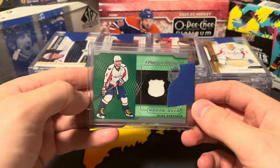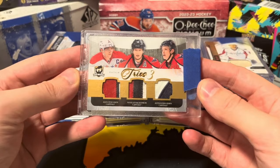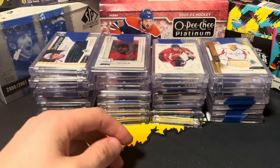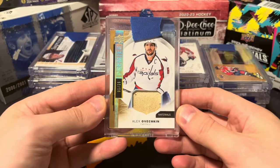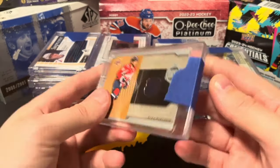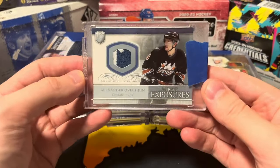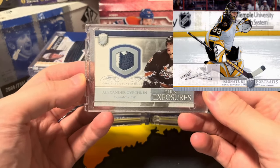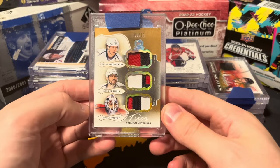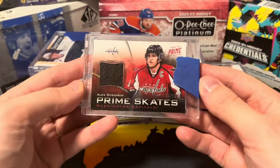We've got a Piece of History Ovechkin jersey, a Cup Trios patch numbered out of 10 featuring Alex Ovechkin, Nicklas Backstrom, and Alex Salmon — love the look of this one. An Ovechkin Premier Materials, I believe this is a glove piece, numbered out of 25. Another Ovechkin Piece of History jersey card, and a Be A Player First Exposures jersey — I love this product; it's the one with the 8x10 autographs. I've opened quite a bit of it.